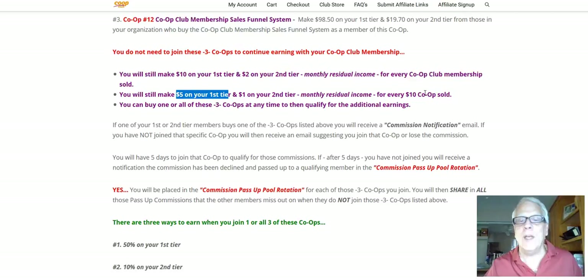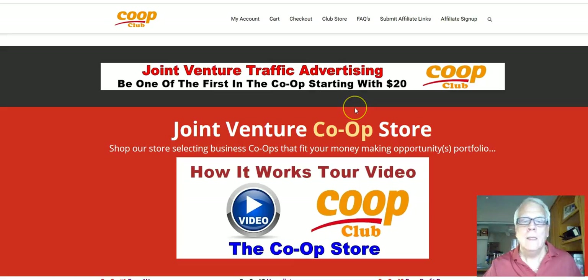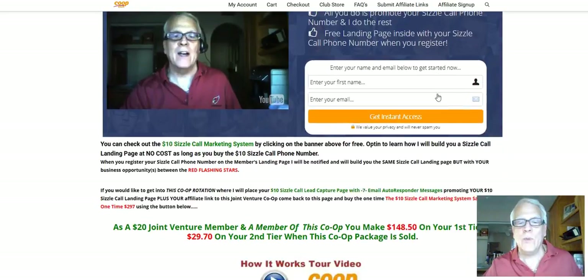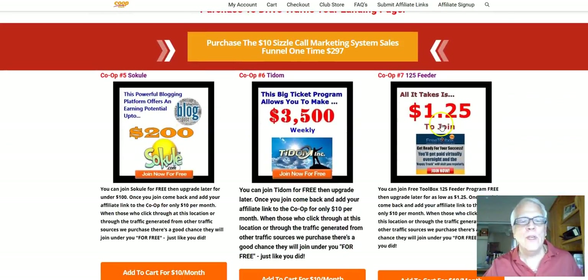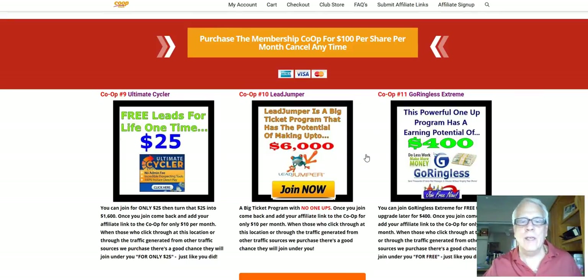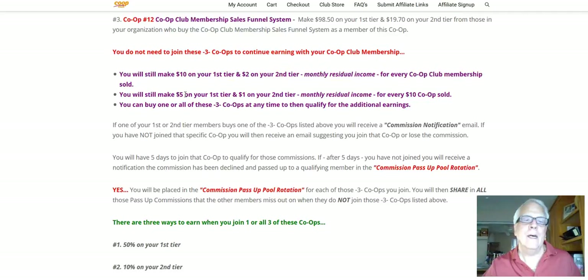So I'm going to take you back and show you an example of what those $10 co-ops look like. We're back in the store. This is a $10 co-op — you do not need to join this co-op. Those in your first and second tier, if they join the co-op, you make money. So these are all the $10 co-ops here, and of course we keep adding more and more. Here's another three $10 co-ops here, and more $10 co-ops here. As time goes along, we're going to probably have several hundred $10 co-ops, which means $5 monthly on your first tier and $1 monthly on your second tier. The more co-ops we add to our platform, the more potential money you're going to make.